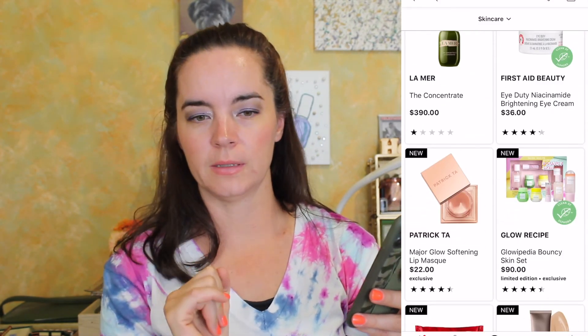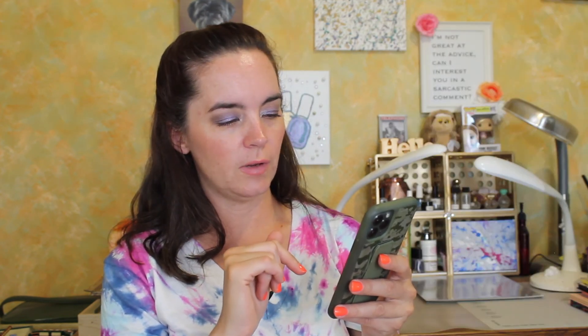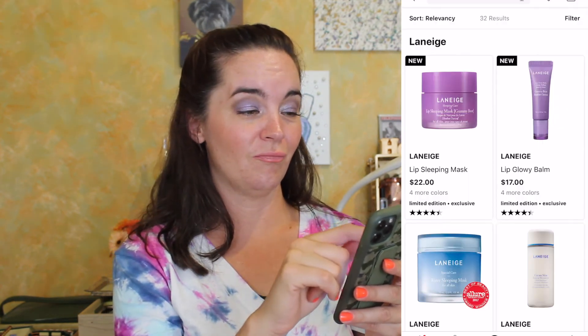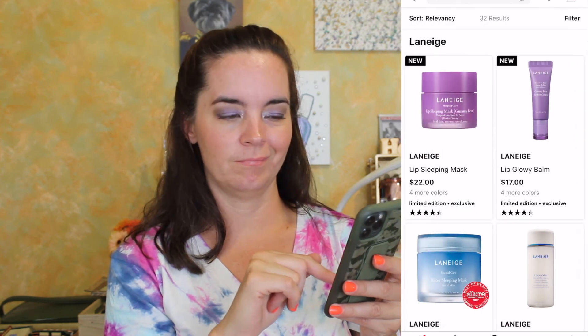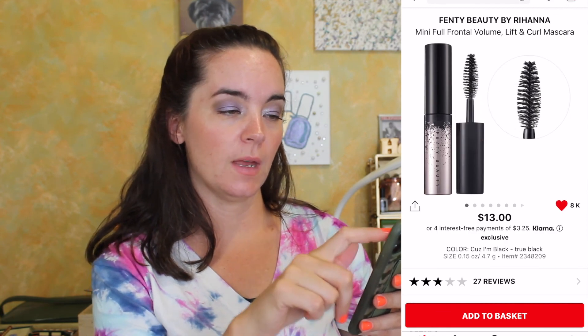Where does La Mer get off with these prices, I swear. Oh, Saturday Skin's Yuzu Vitamin C Sleep Mask — I do love a sleep mask. I want a blemish patch... this Lip Glow Balm in Gummy Bear. What are we at? $987. So thirteen dollars is what I can spend. Let me sort low to high — my favorite way to shop. I'll try the Fenty Beauty Mini Full Frontal Volume, Lift and Curl Mascara — so we'll have that and we'll be at an even thousand.